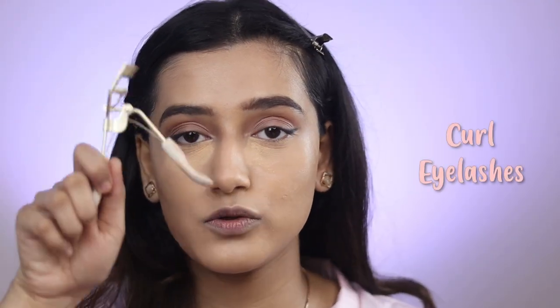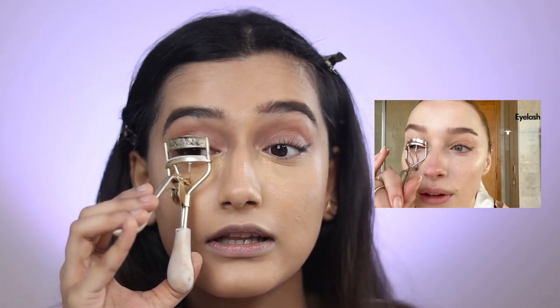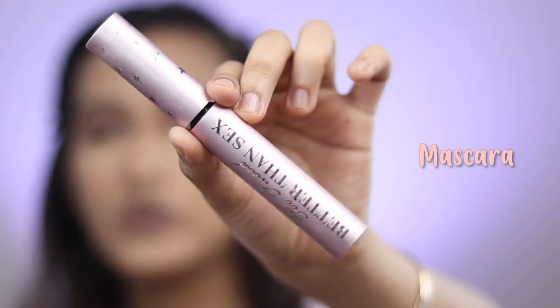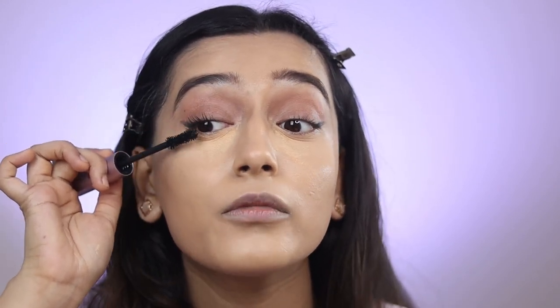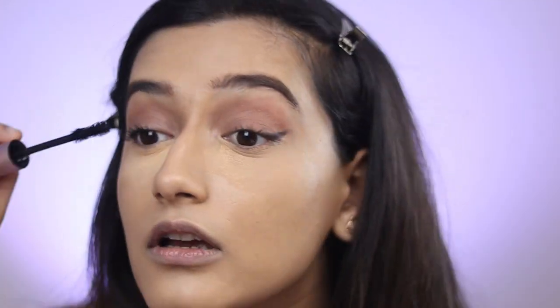Next she curls her lashes — I'm using the Swati Cosmetics eyelash curler. You can take your lashes to the next level with an eyelash curler, so if you don't curl your lashes already, please start doing that. She uses a Charlotte Tilbury mascara but I am using the Too Faced Better Than Sex mascara — this one is a limited edition version which is why it has so many stars on it. She just looks up and coats her lashes. This is my first time trying this mascara — let's hope it's the same old formula. That looks pretty good! She doesn't coat her under lashes, so we're not going to do that either.